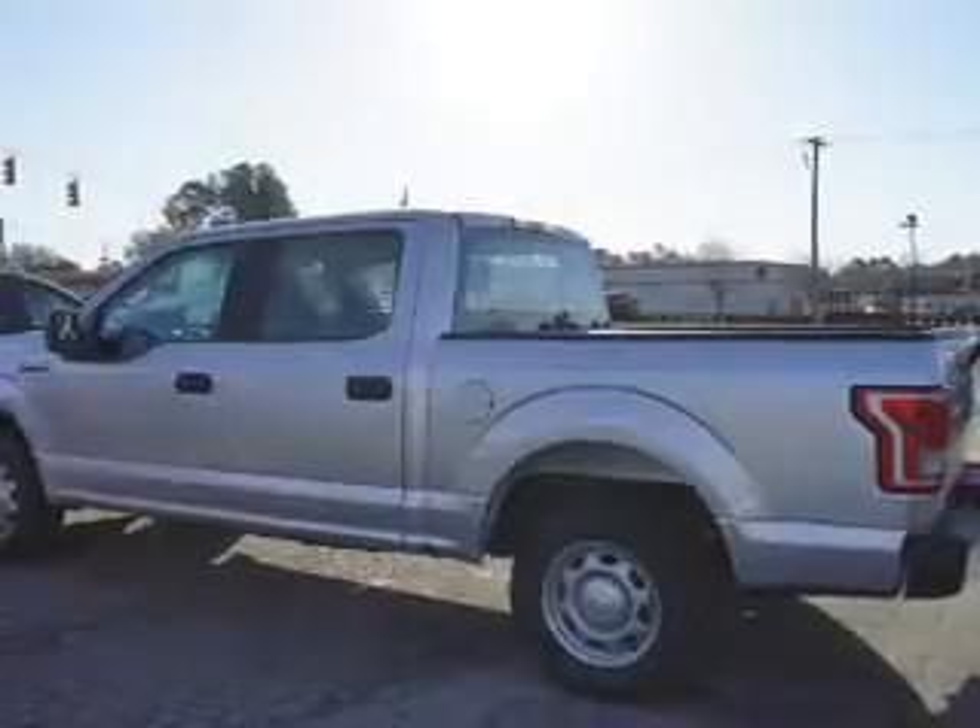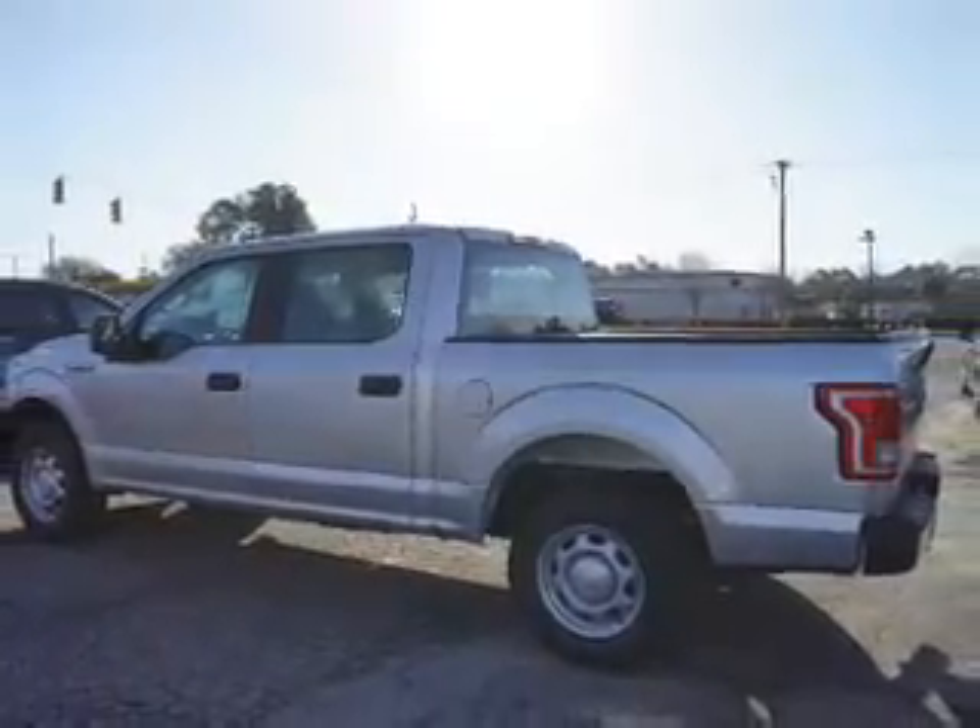It's powered by a 5-liter 8-cylinder engine and an automatic transmission.